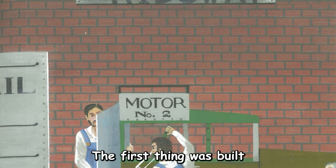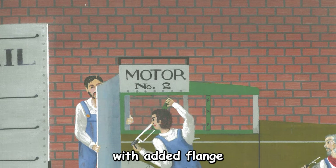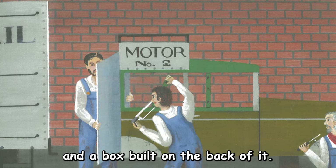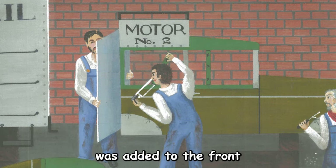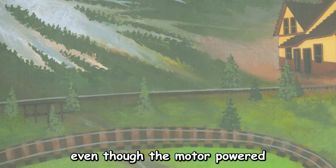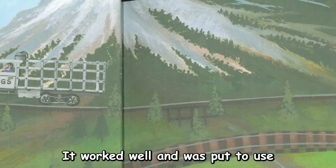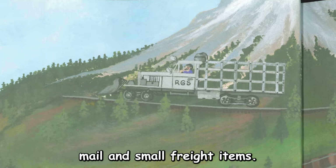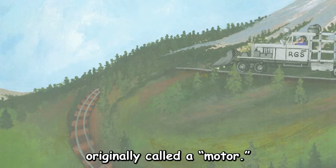The first thing was built with a Buick Master 6 automobile, with added flanged wheels from a railroad car, and a box built on the back of it. And then a cowcatcher was added to the front to make it look like a train. Even though the motor-powered thing looked funny, it worked well and was put to use right away moving passengers, mail, and small freight items. The thing was originally called a motor.